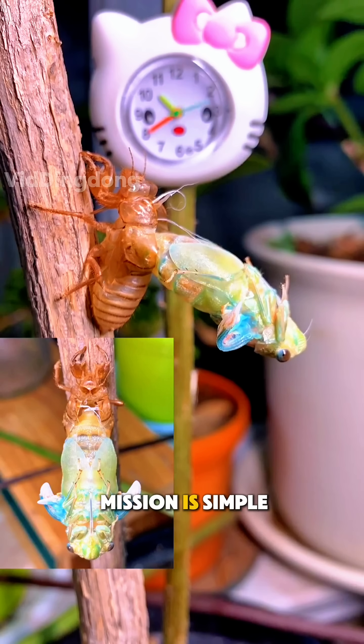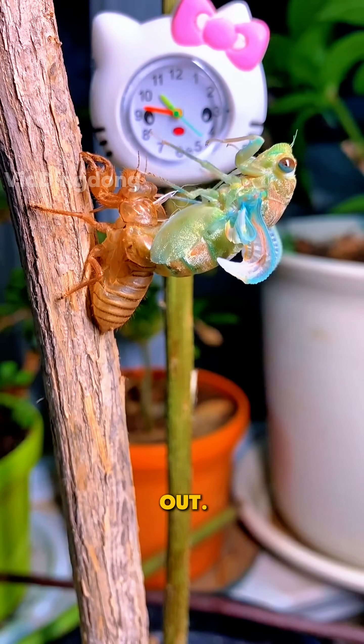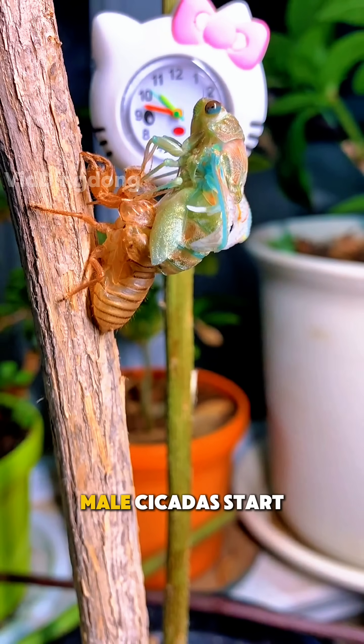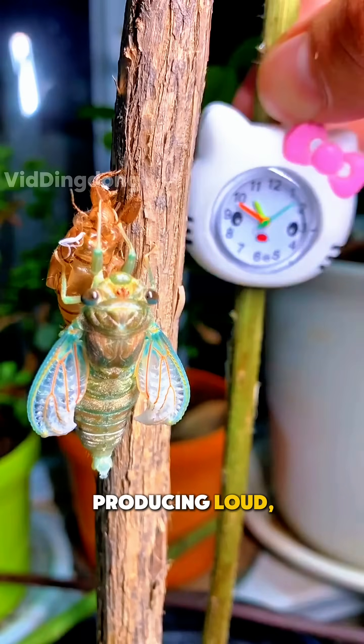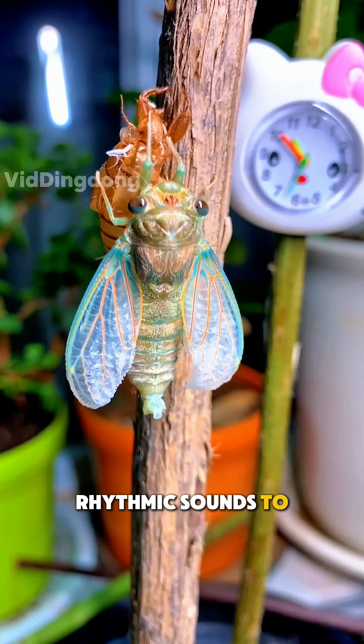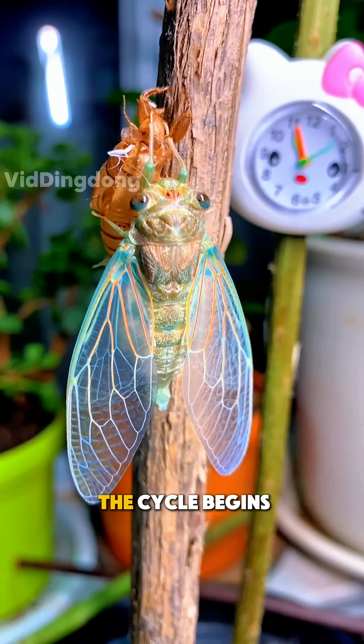As adults, their mission is simple but urgent: reproduce before their short time runs out. Male cicadas start singing using a special organ called a tymbal, producing loud, rhythmic sounds to attract females. Once they mate, the cycle begins again.